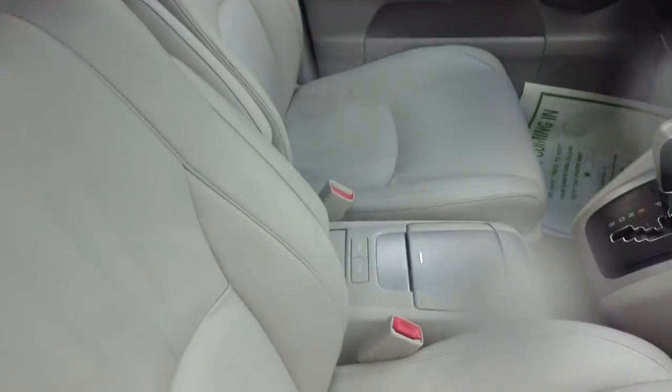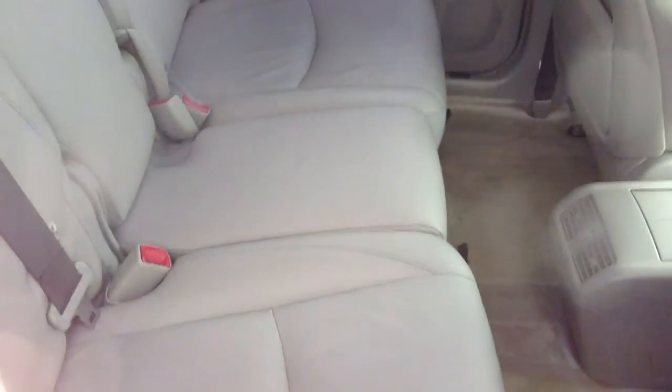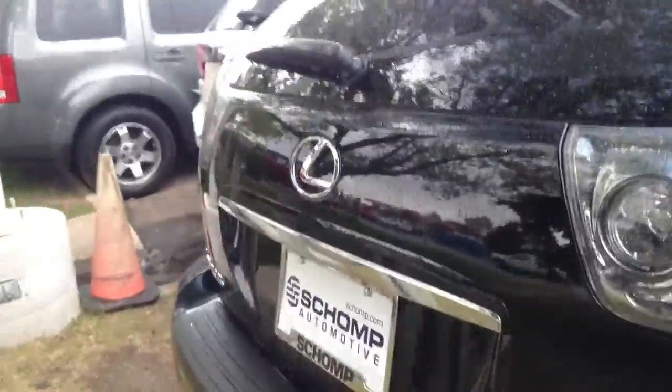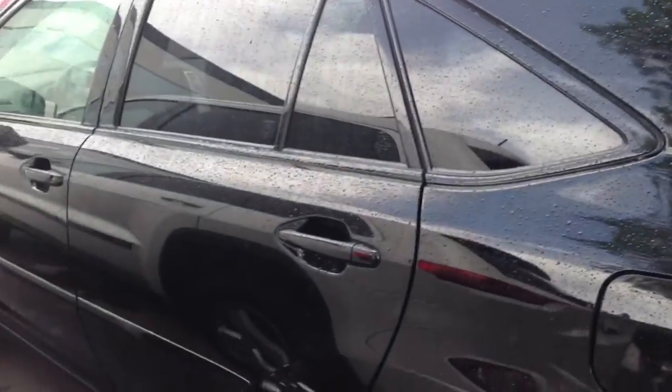I'll show you the inside here. It does have the ivory interior, really fantastic shape. It does have tinted windows in the back so I don't know if you can see it's true or not, but the leather is in great shape. Walking around, no dents, dings, anything here so it's a really really nice car.